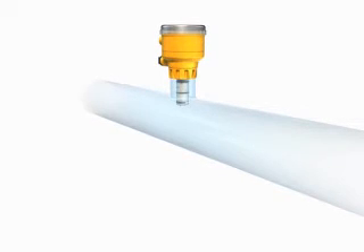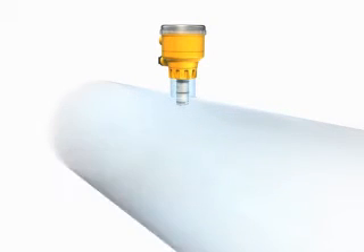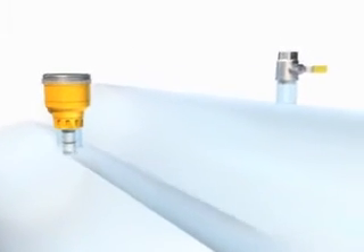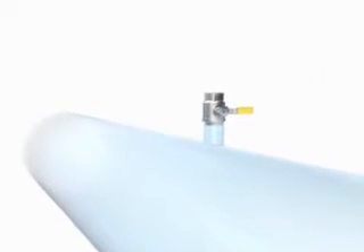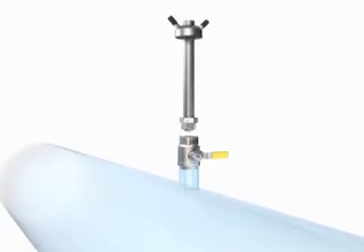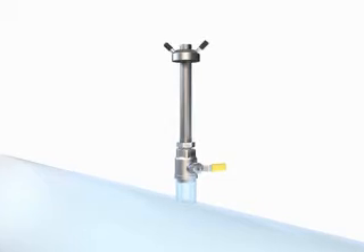The 2551 is available for pipe sizes up to 12 inches. For large dimension pipes up to 48 inches, the award-winning 2552 magmeter is a rugged metal sensor that can be installed without interrupting the process liquid flow.